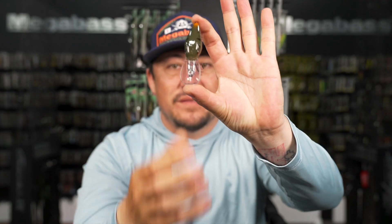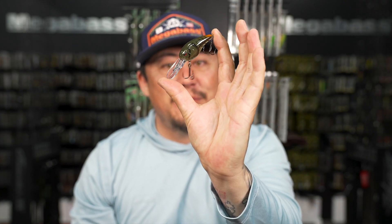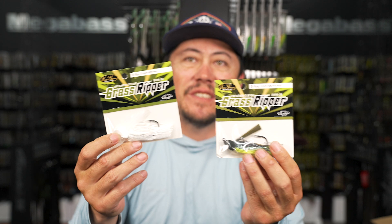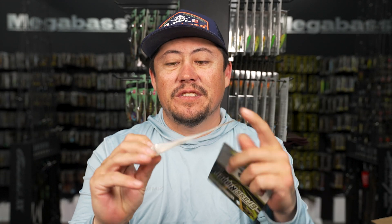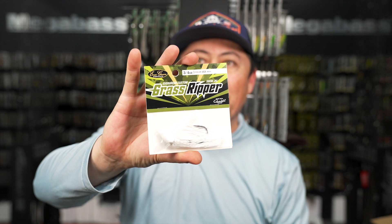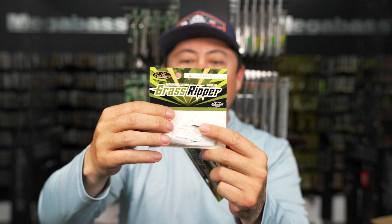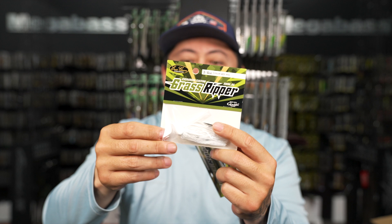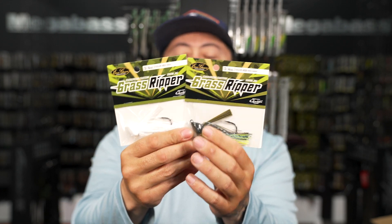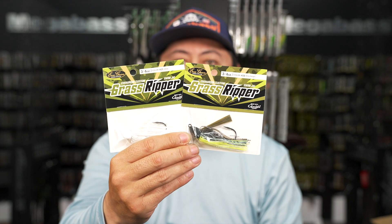Check them out - if you're looking for a Rock Crawler that dives deeper, you don't have to put lead strips on it. Grass Ripper Swim Jigs - one of our favorite swim jigs in the shop. Like the swim jig version of a jackhammer - super, super good materials and the components are hardcore. Back in all colors plus a new size: three-quarter ounce.